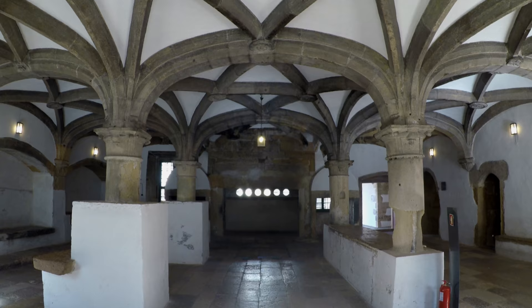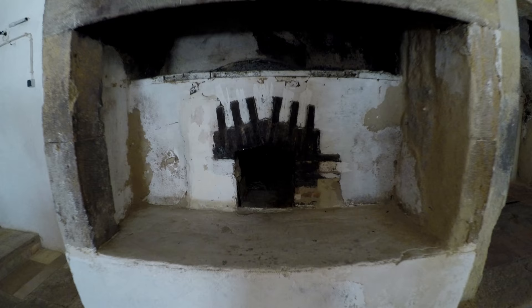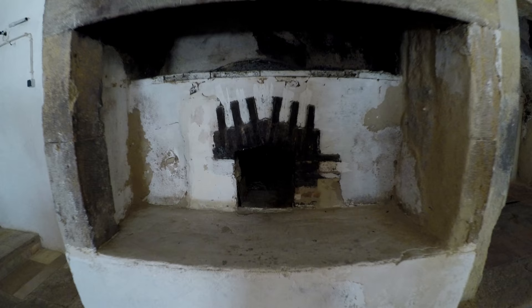Just off the refectory is the convent kitchen, built at the same time as the refectory, but by 1550 still hadn't been fully completed.